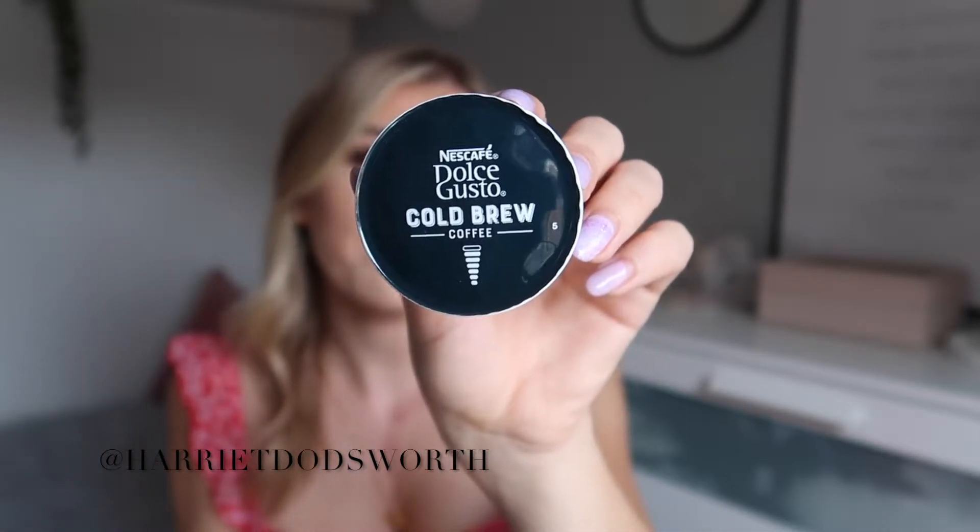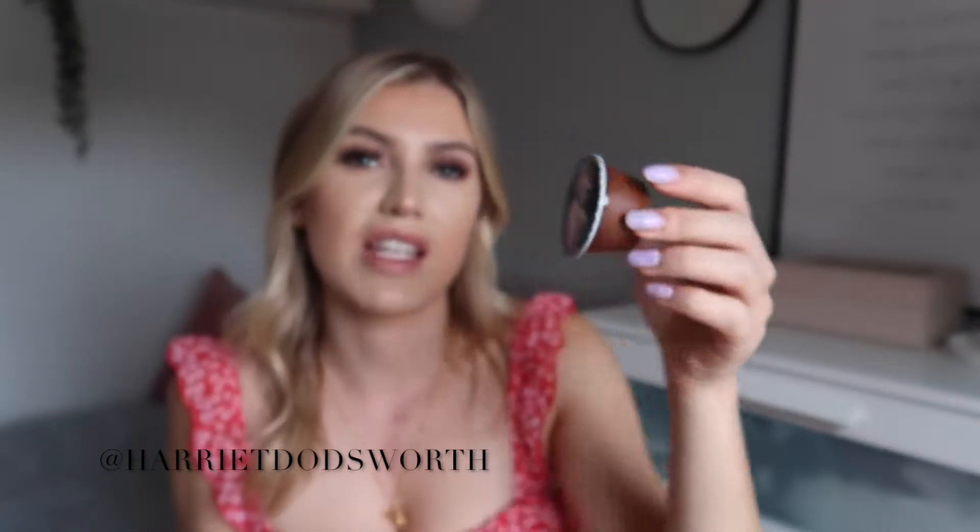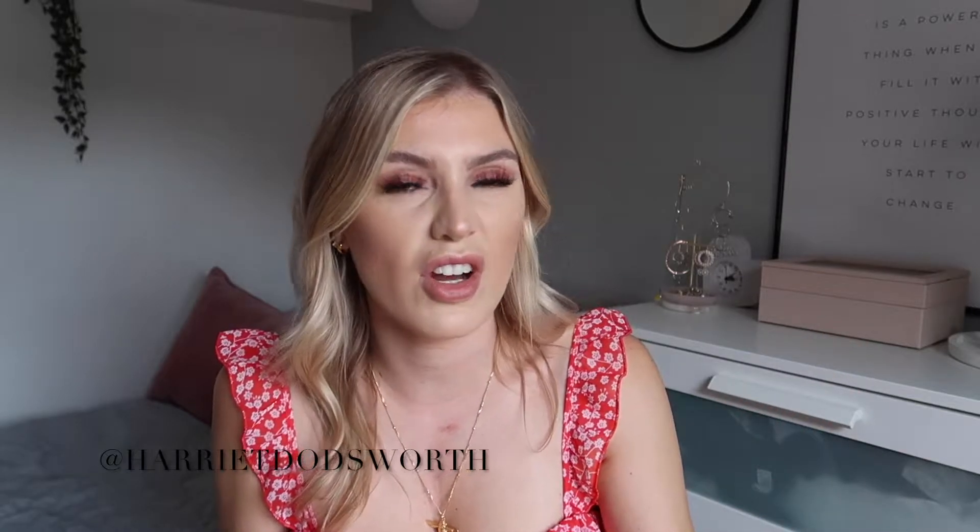It's a cold brew coffee and it makes a large coffee, so you can have it full size. I think you get 12 or 16 of these in a box for only about £3.99. They're so strong and so yum, and you can make it a little bit less strong by putting some milk in it.